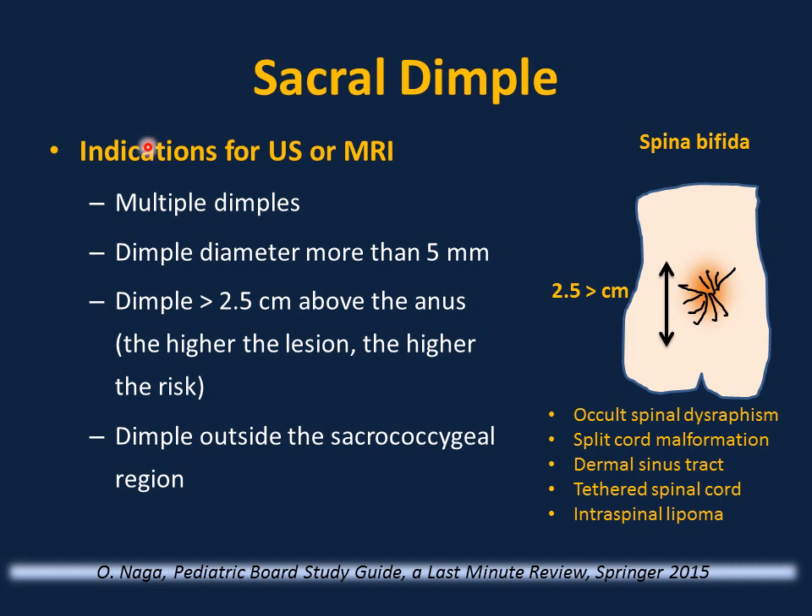Sacral dimple is very common in neonates and usually does not require imaging. Indications for ultrasound or MRI of the spine include: multiple dimples, a large dimple (diameter more than 5 mm), a dimple more than 2.5 cm above the anus (higher location means higher risk), or a dimple outside the sacrococcygeal region. Findings that require referral to a pediatric neurosurgeon include occult spinal dysraphism, split cord malformation, dermal sinus tract, tethered spinal cord, or intraspinal lipoma.